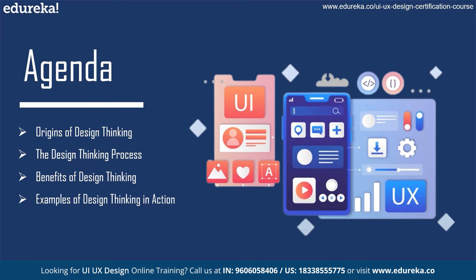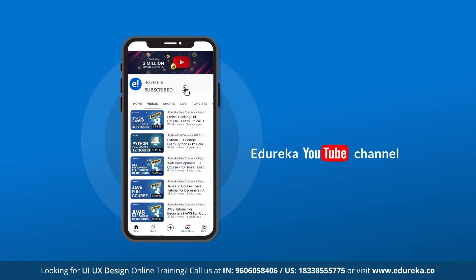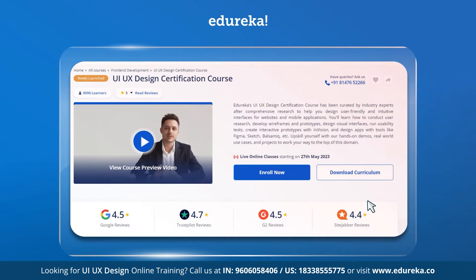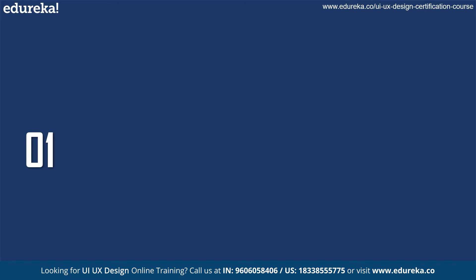Before we go ahead, kindly make sure you subscribe to Edureka's YouTube channel and hit the bell icon to stay updated with all the latest Edureka videos. Also, if you are interested in our UI/UX design courses, kindly check out the link given in the description box.